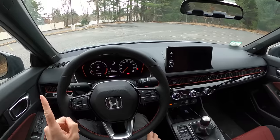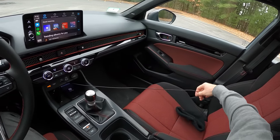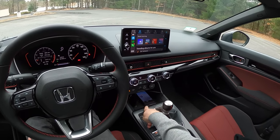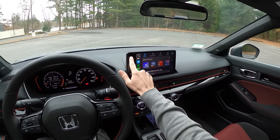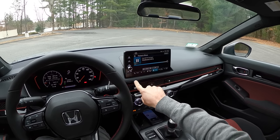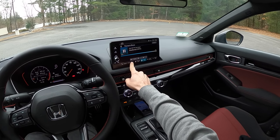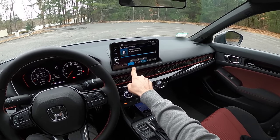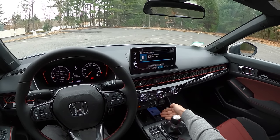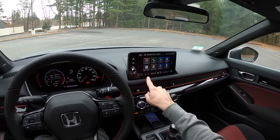A couple of things do drive me nuts. I love having wireless Apple CarPlay — it's not plugged in — but it doesn't charge wirelessly. The really annoying thing is that if I want to listen to FM radio, it instantly reconnects to Apple CarPlay; I cannot change the audio source. It just keeps snapping back, which means I have to go into my phone and turn off Wi-Fi and Bluetooth to make it work. Kind of annoying.